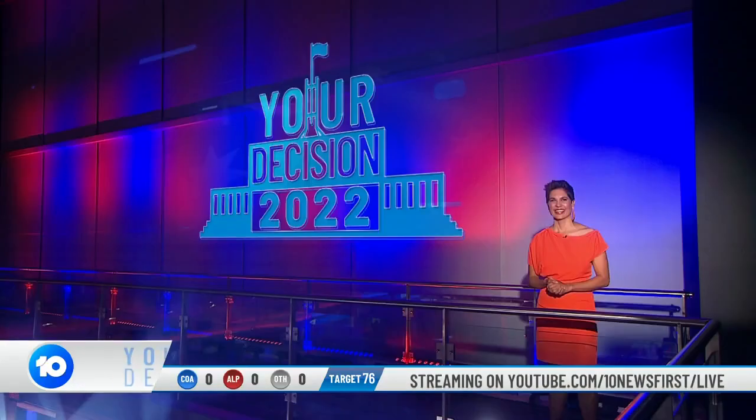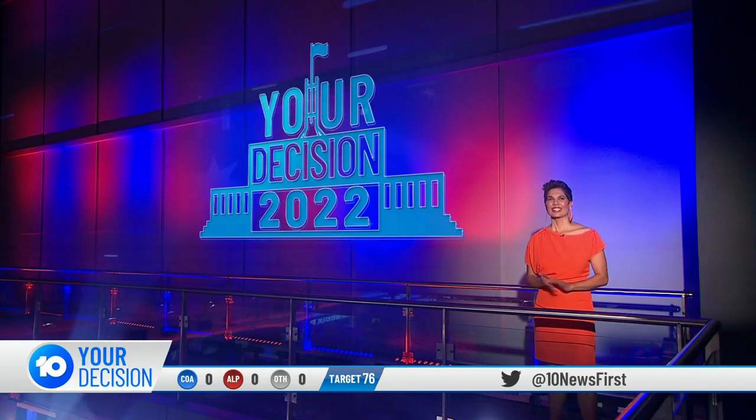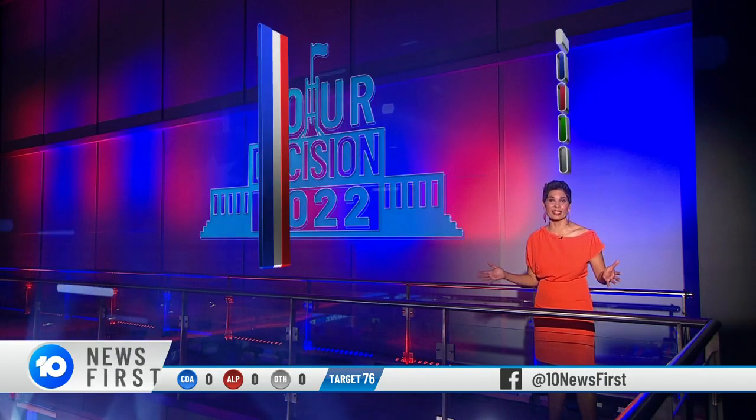Let's take a look now at how a government will be formed tonight. For a breakdown on the number of seats each side needs to win, I'm joined by Nerelda Jacobs, who's got the best view in the House tonight. G'day, Nerelda. What's the state of play? I sure do have the best view of the House of Reps. Let's see where it's all at.